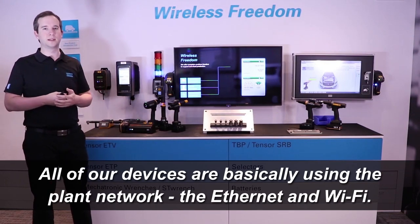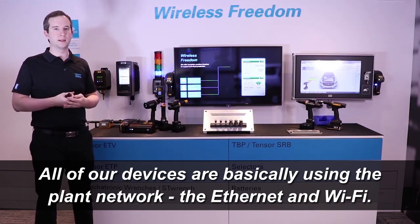All of our devices are basically using the plant network — the Ethernet and Wi-Fi.